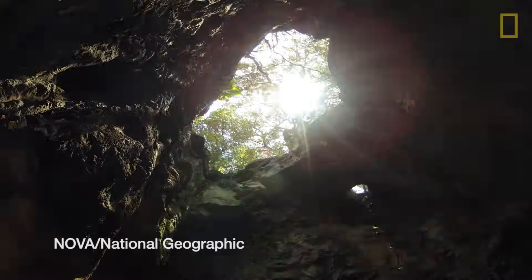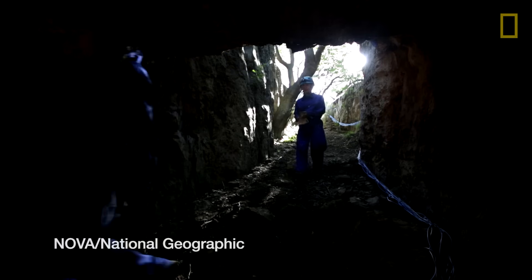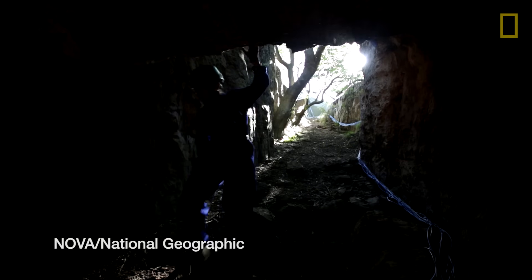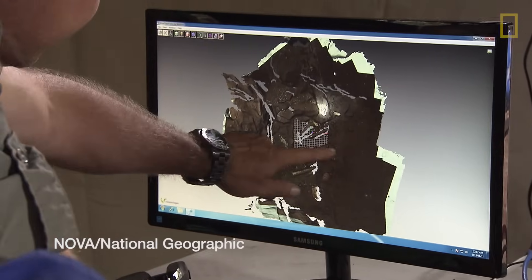When I first saw these images by my exploration team, I knew that we had to act. The Rising Star cave system is one of the best known in South Africa. It's been caved continuously for more than 50 years.